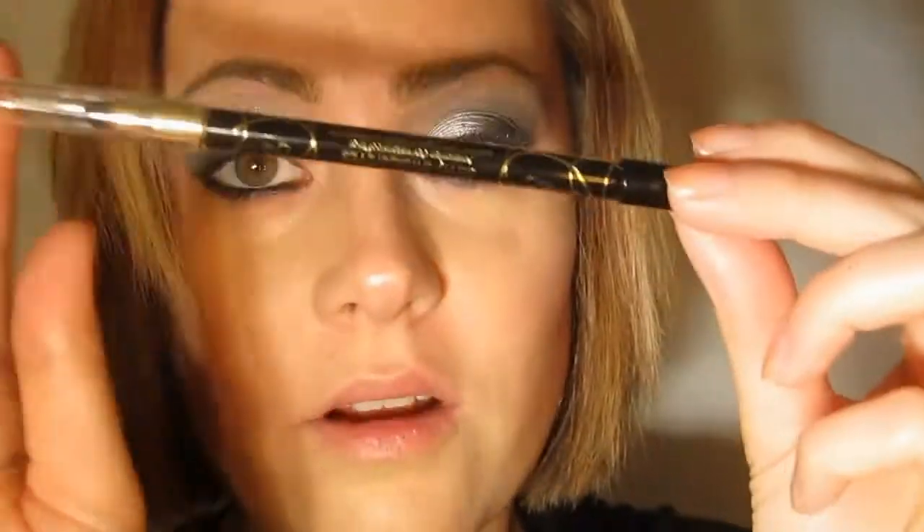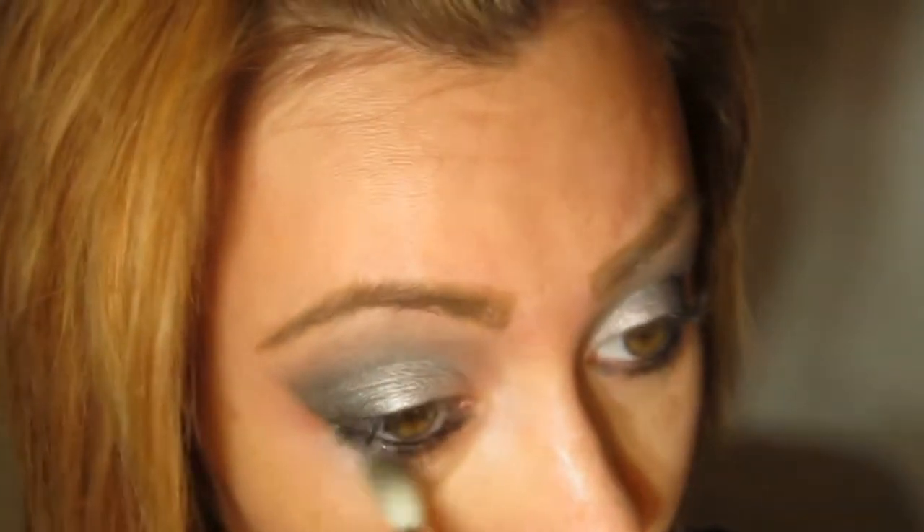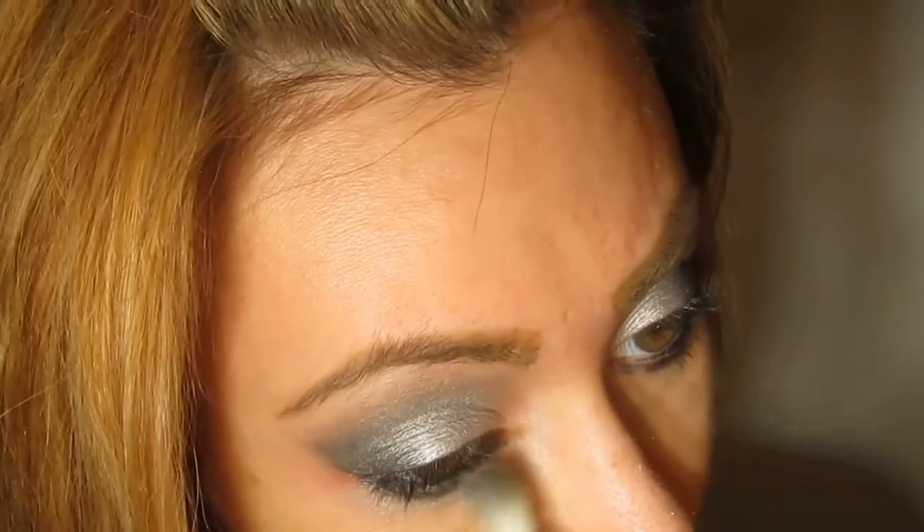I'm taking the Tarte Skinny Smolder Eyes Pencil again on the lower lash line and smudging it out using the spongy smudger. You can find something similar at the drugstore to blend out your pencils. Now I'm going to take Silver Spoon on the lower lash line, keeping it a simple classic smoky eye but making it look smooth and pretty. Then Smolder again for the lower lash line and the outer corner.